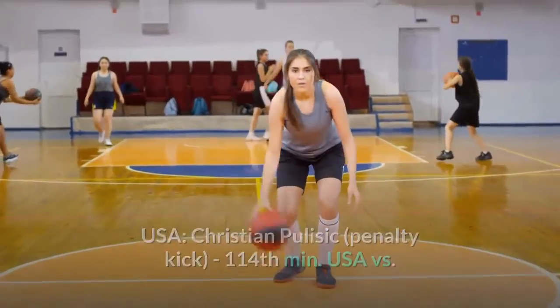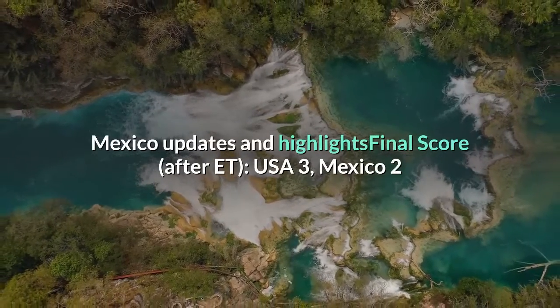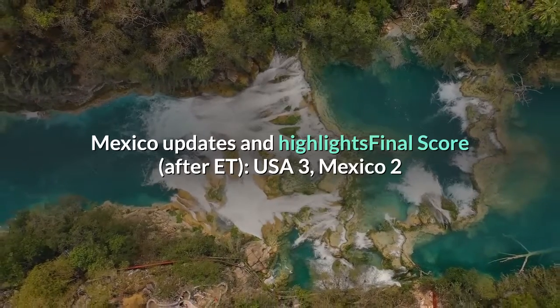USA vs. Mexico updates and highlights final score after extra time: USA 3, Mexico 2.